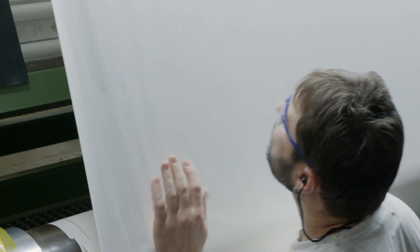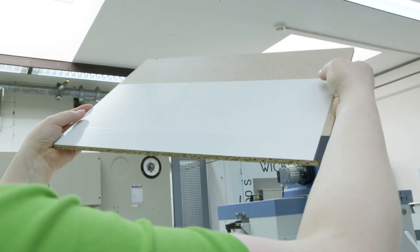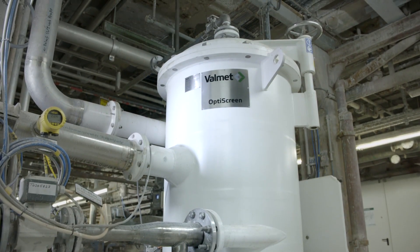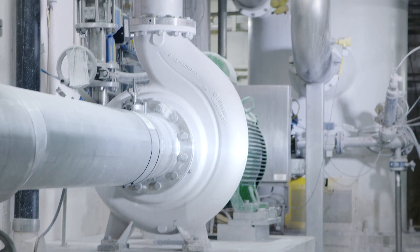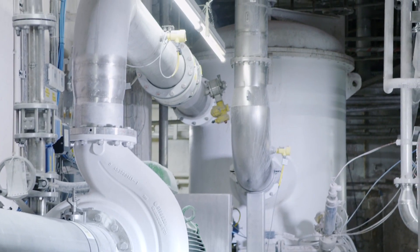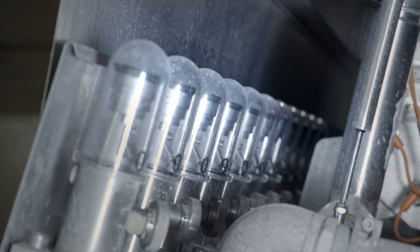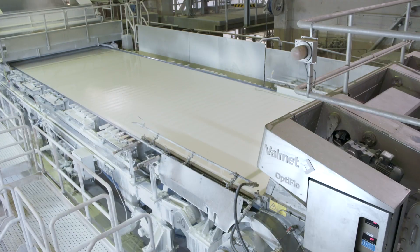We saw with our papers, especially on the color side on the PM34, a difference in color from the drive side to the tender side. This was driven by the difference in grammage variation. The rebuild delivers a much more flat and constant grammage deviation in cross-direction and also in machine direction, and this helps our customers to run their processes on a much more stable level — which is increasingly important because of the rising speed levels of our customers' machines.